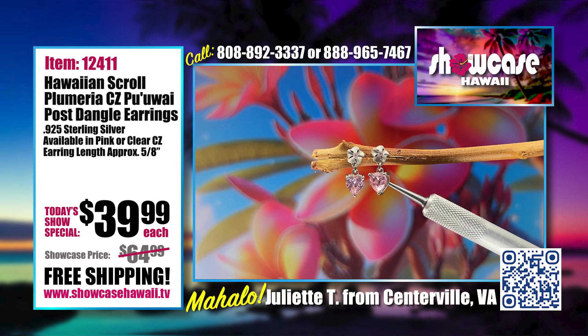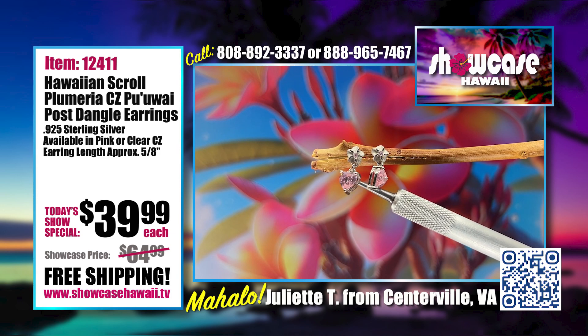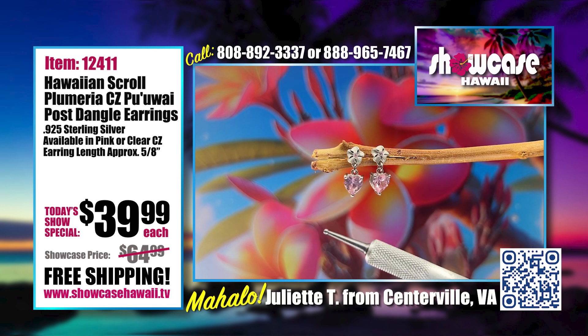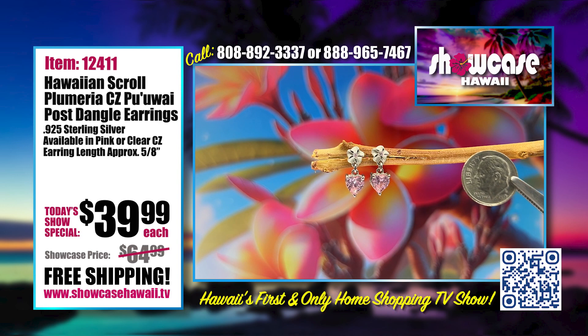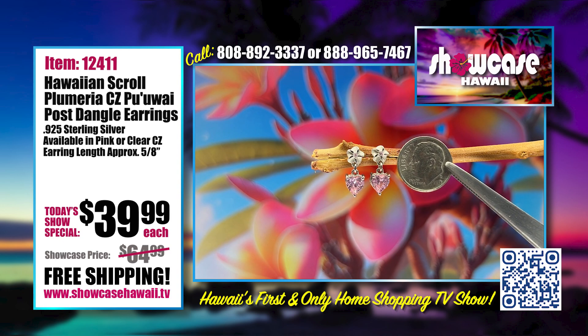You can see there's a little plumeria flower at the top with a CZ in the middle. There's a thickness to the cubic zirconia stone — the hearts. As it turns you can see it allows light to get in the back, which gives it brilliance when you're looking at it as it's dangling off the ear. We've featured a matching pendant and bracelet in the past and we're going to be featuring them on this show. It's about the size of a dime — a really perfect size.